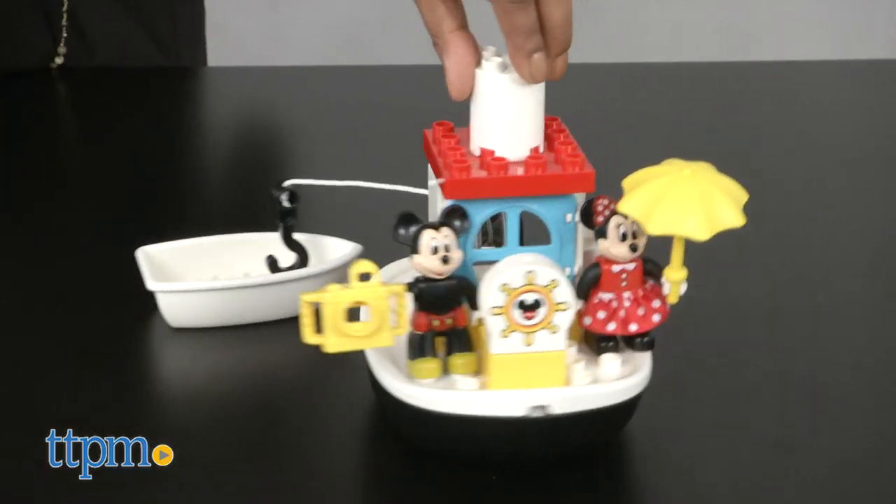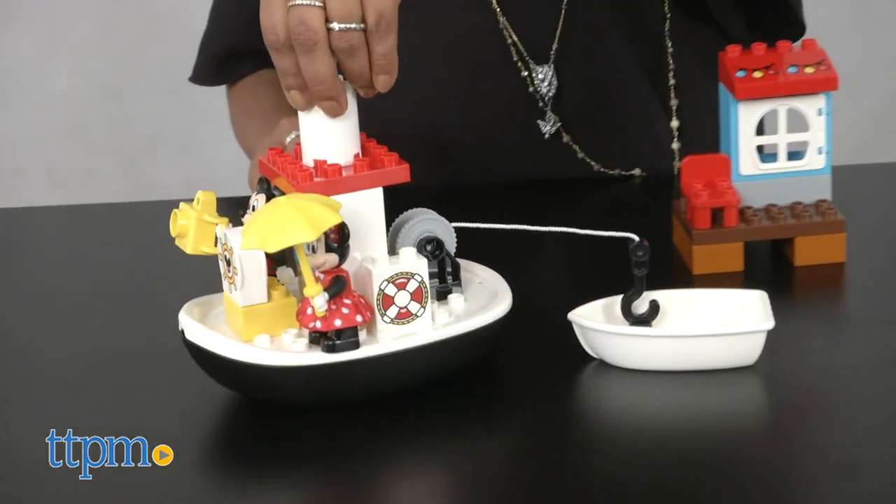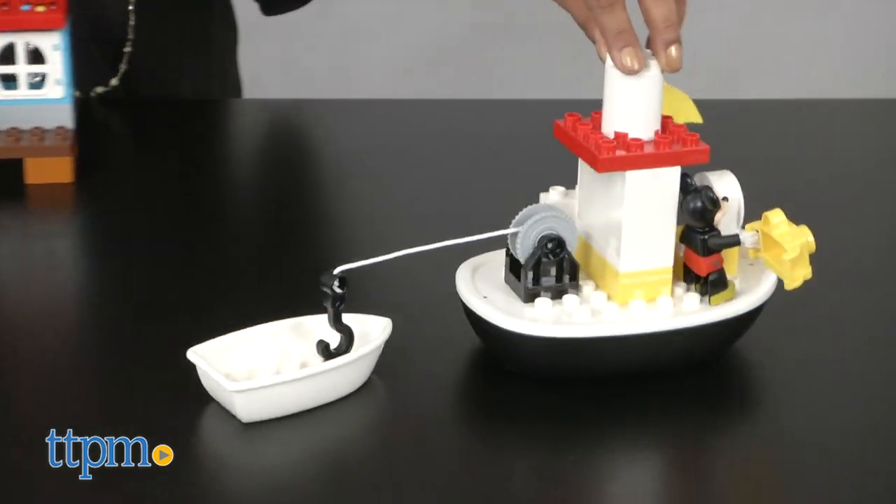Mickey's at the wheel with a throwback to Steamboat Mickey from years past. This is a great playset with lots of shapes and colors, and the boat, once built, floats.